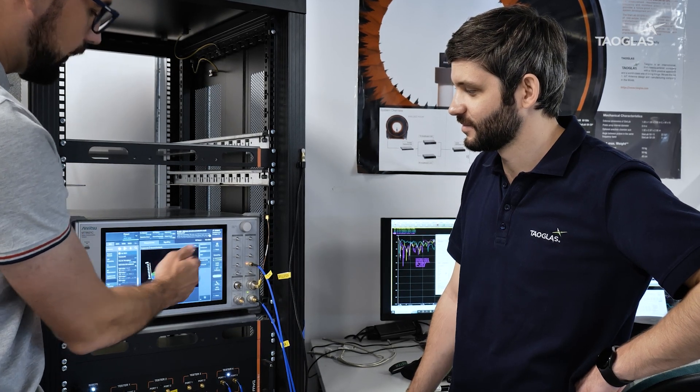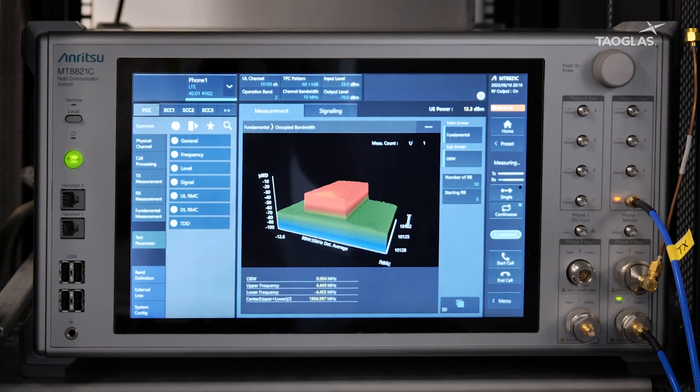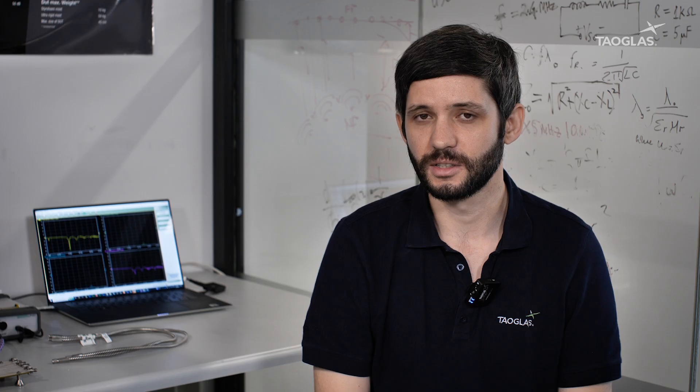At Towglass, we use the MT8821C for pre-certification OTA testing of our cellular products. This testing consists of TRP and TIS testing, which mimics certification testing in the US where certification is a requirement. A key characteristic of the radio communication analyzer from Anritsu is its ability to keep a stable connection during measurements. This pre-certification testing allows us to resolve any problems in the cellular products that we're testing.